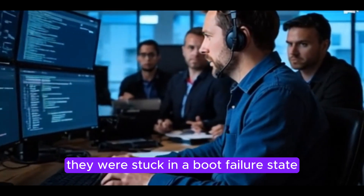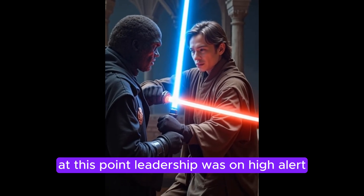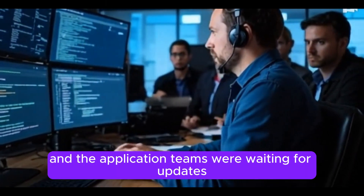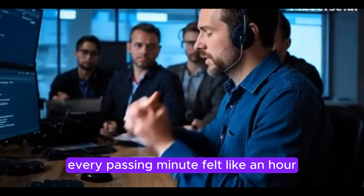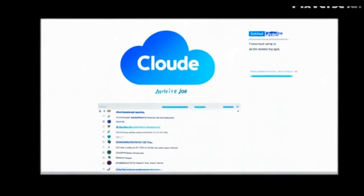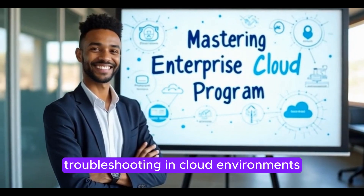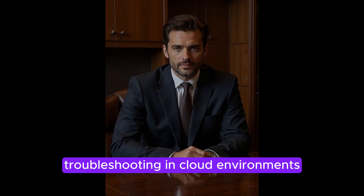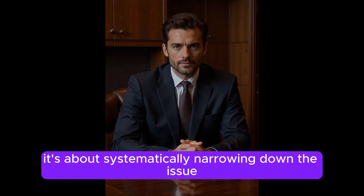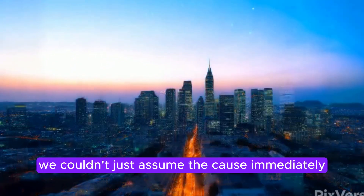But as soon as we initiated the final cutover for production, something unexpected happened — some of our critical VMs refused to boot. They were stuck in a boot failure state and we had no time to waste. Leadership was on high alert, the customer was watching closely, and the application teams were waiting for updates. Every passing minute felt like an hour. The pressure on us as cloud engineers was immense. Troubleshooting in cloud environments doesn't always work in one go — there's no magic fix. It's about systematically narrowing down the issue while keeping everyone informed.